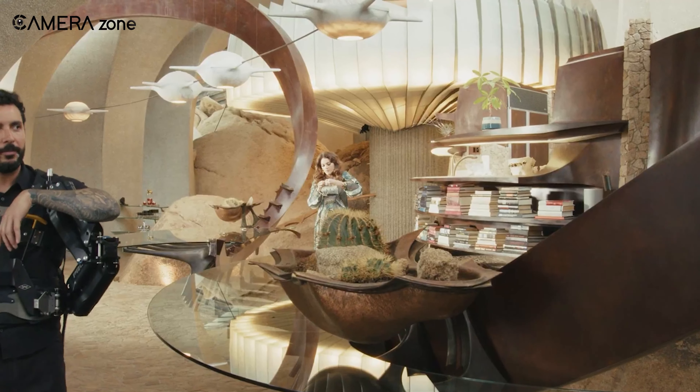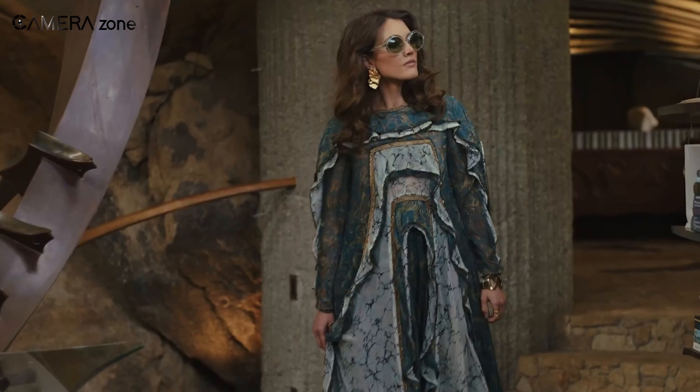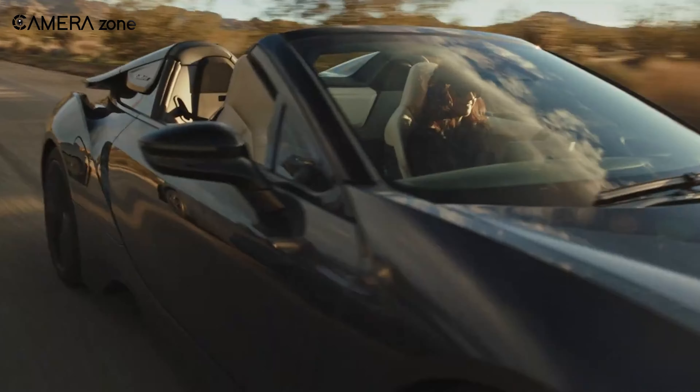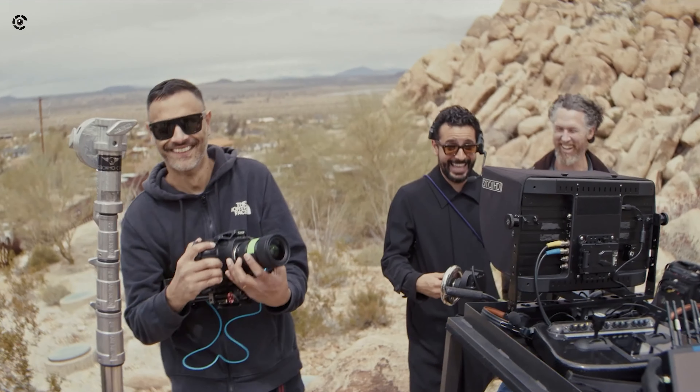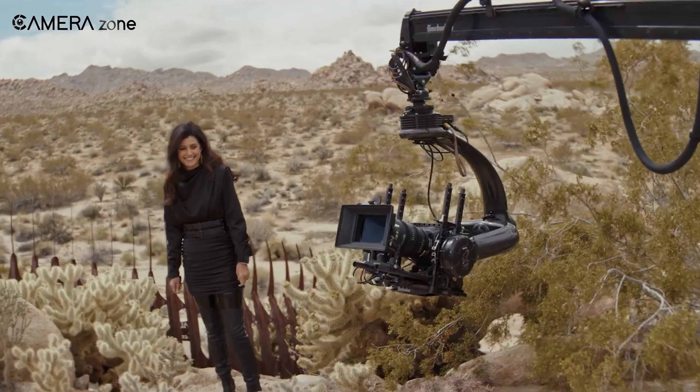The 'LF' in its name stands for large format, referring to the size of the sensor. It also has the flexibility of recording in different ways, allowing you to shoot in lower resolutions if you do not need 12K, which can be useful in various cases.